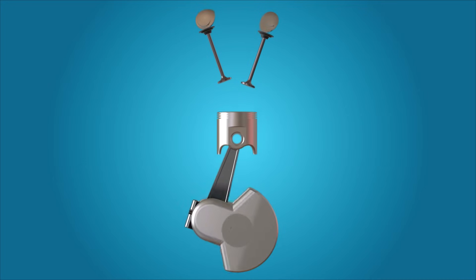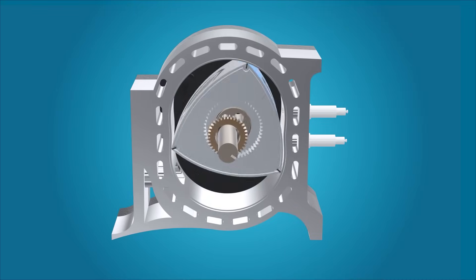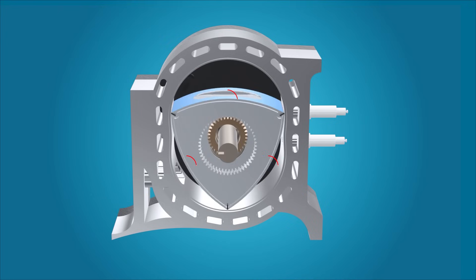But when the cylinder volume changes as the piston travels up and down in the cylinder, the volume, configuration, and position of the operating cavity changes as the rotor orbits in an eccentric fashion. And since a rotor has three faces, the same process is repeated continuously.